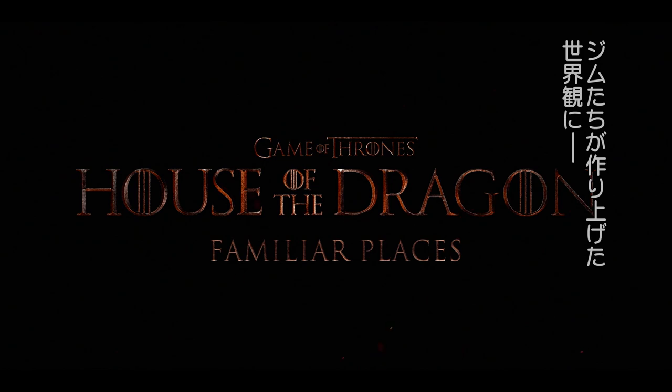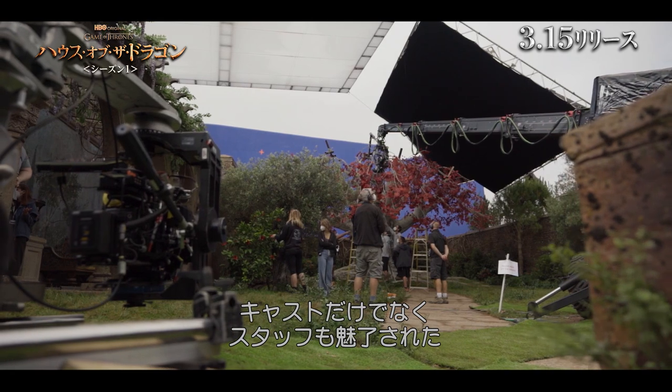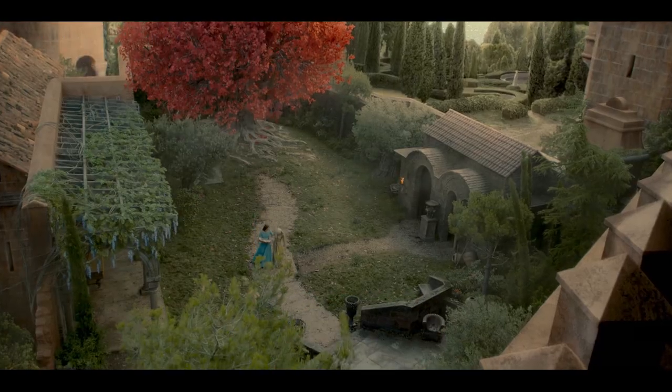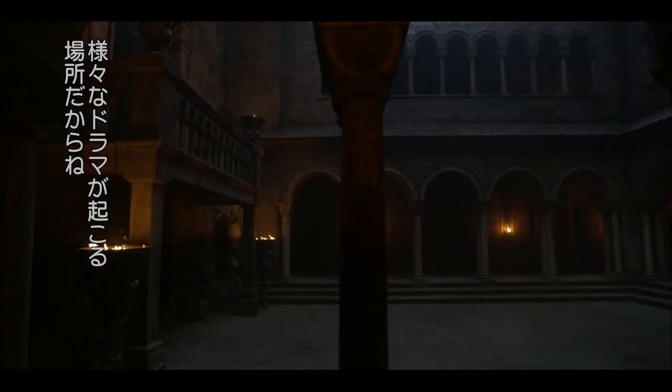Jim and his team created this really immersive environment for not only the cast but the crew to realize this world and immerse people into something. The Red Keep composite was the jewel of the whole piece for me because that's where the bulk of the action is taking place in this season.